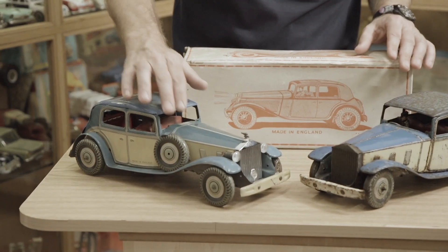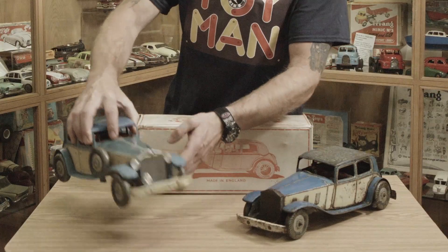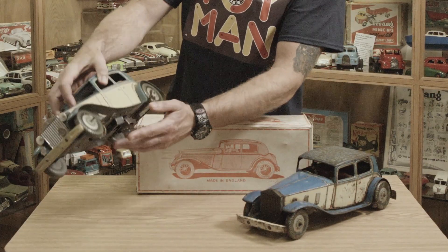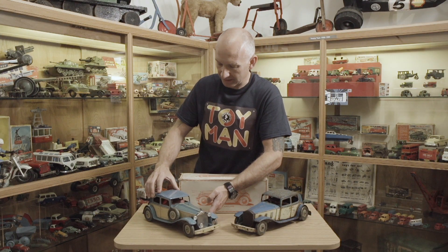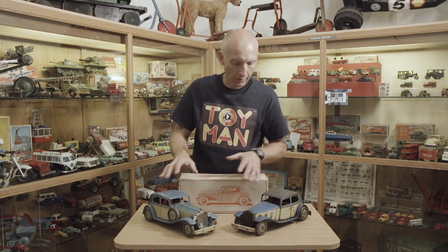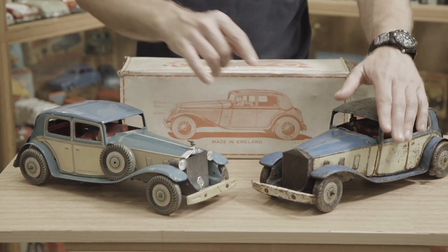This is an early car which came with a spare wheel and working headlights. It would have had a battery in there with an on-off switch. Metoy soon realized these were more expensive to make, so later ones didn't have the spare wheel and they didn't have the working headlights.